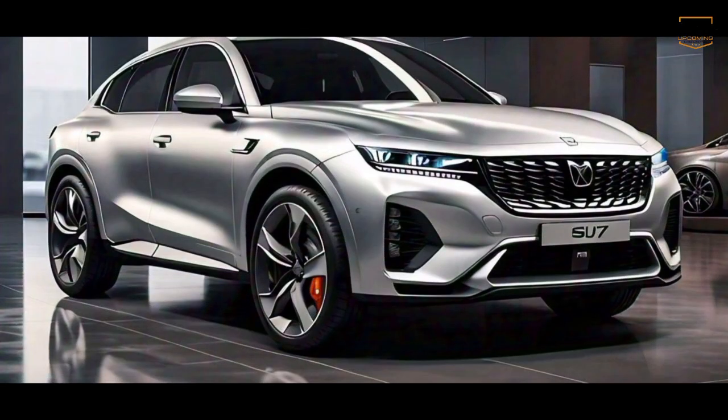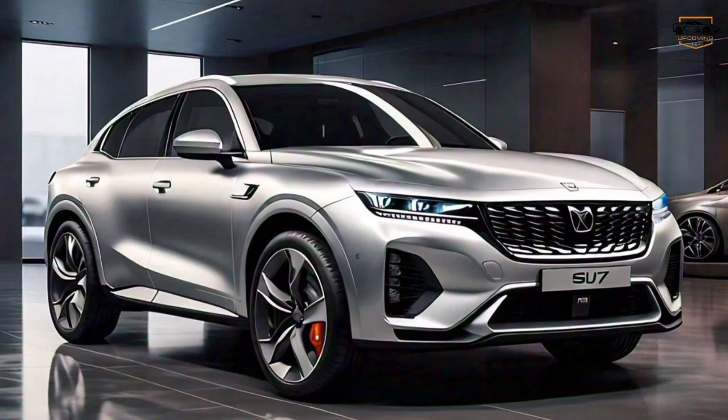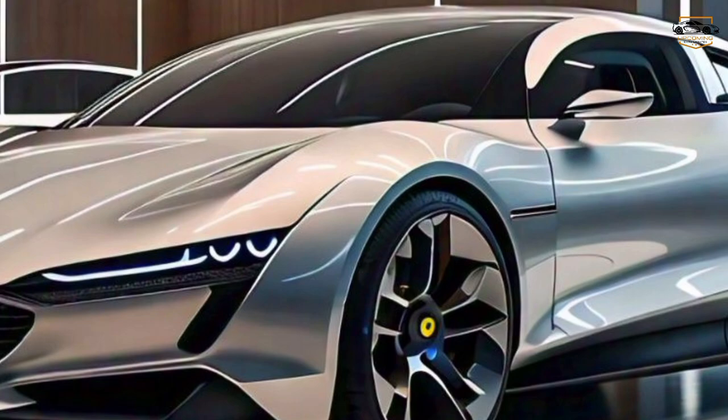Hey everyone, and welcome back to upcoming cars updates. Today, we're taking a look at a car that's been generating a lot of buzz lately, the Xiaomi SU7.